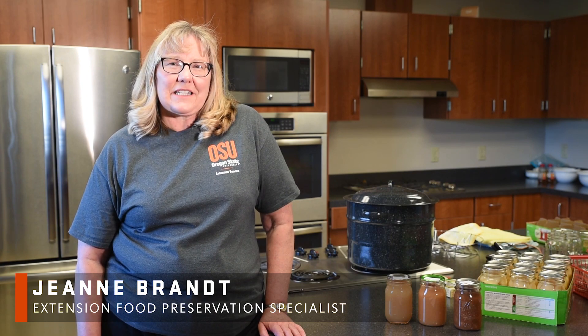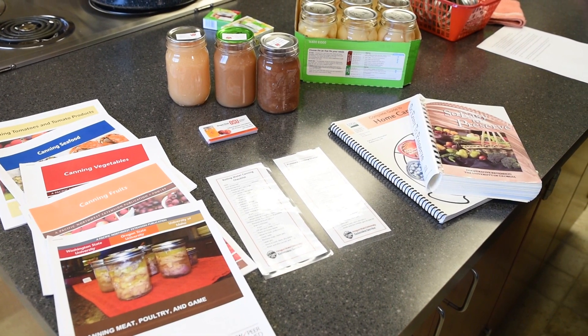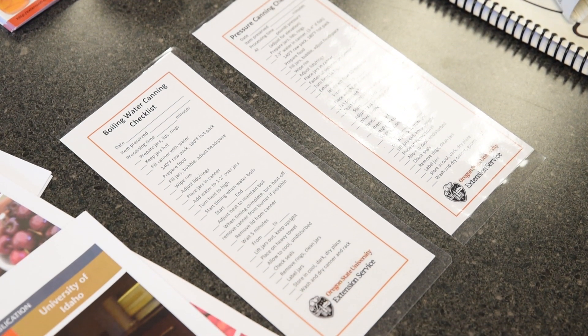In our canning publications, we have very good outlines of all of the steps in food preservation, but once people have been through the canning process a time or two, they try to remember what the steps were and we often forget some of those steps. So we created these real brief checklists and they allowed people to go through the steps and tick them off to make sure they remembered everything.